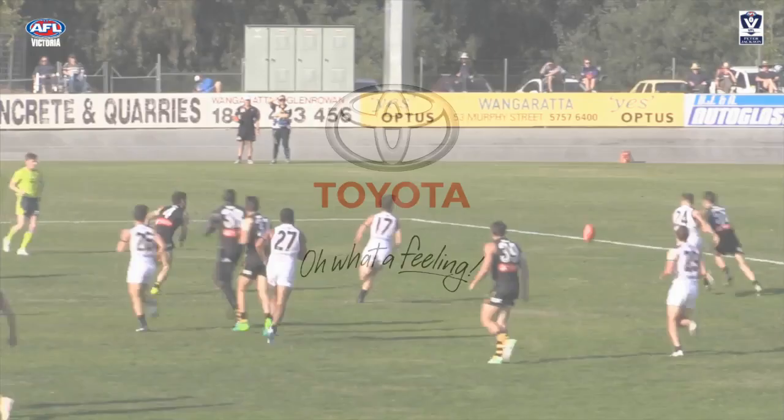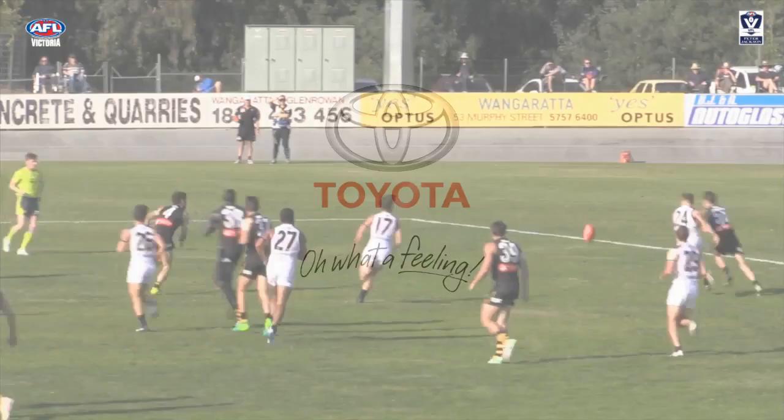The Toyota Top 5 Peter Jackson VFL Plays of the Week, revealed each Wednesday on the VFL Facebook site and vfl.com.au.